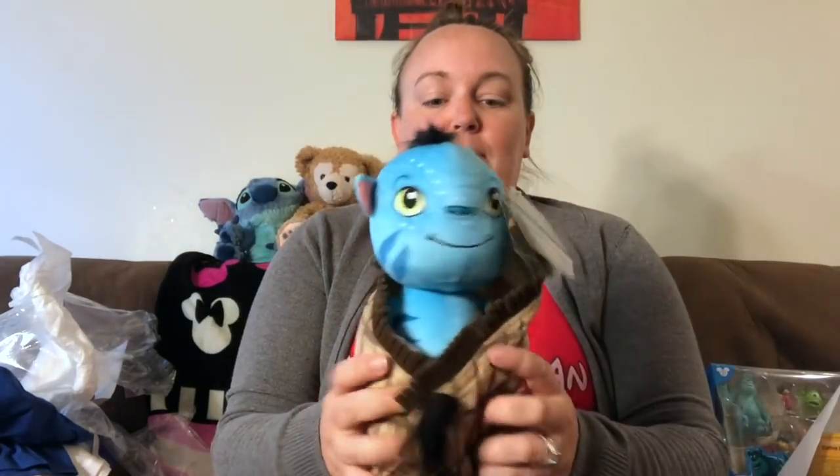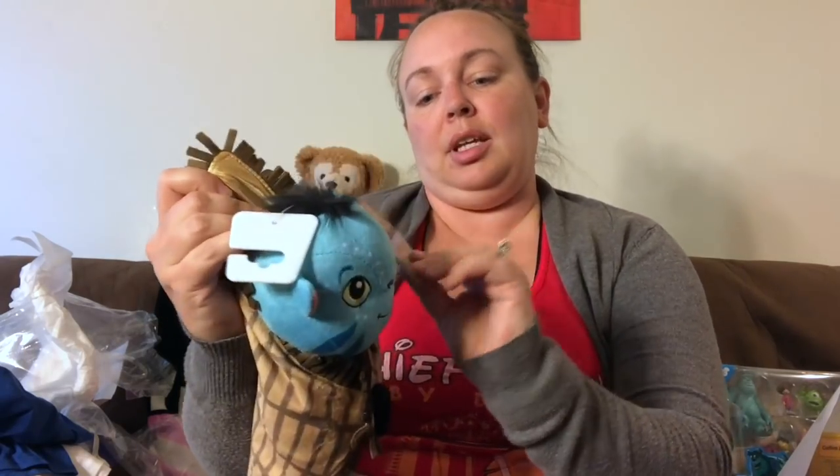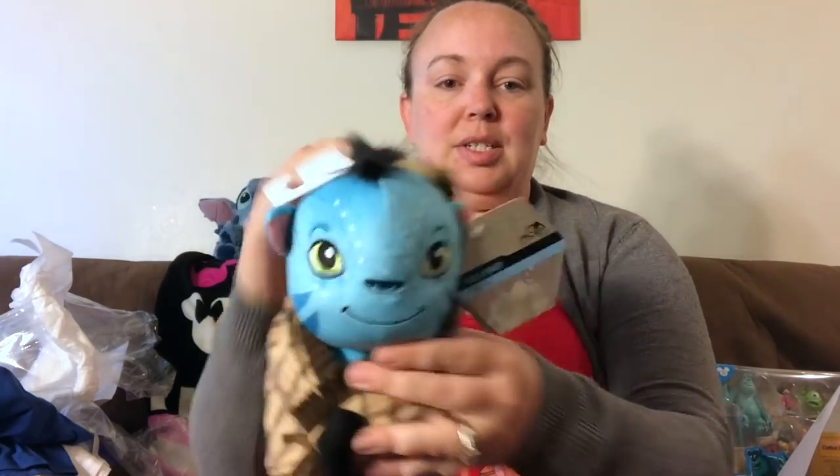This second box was shipped directly from the Pandora store and cost less than $10 to ship. Inside is a baby Avatar — a Navi baby wrapped up in a blanket — for $26.99. So cute.